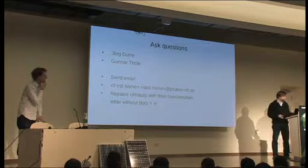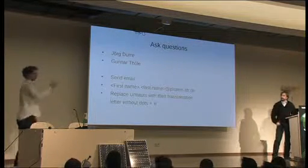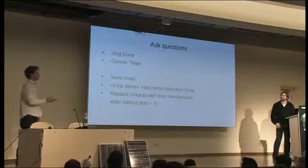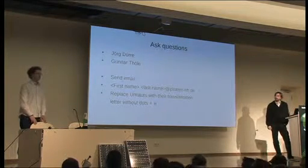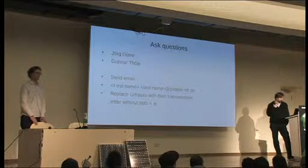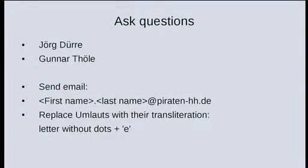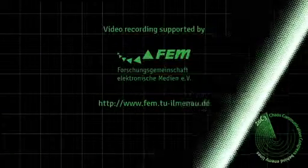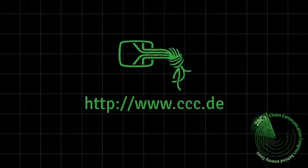That's the end of the talk. If you want to talk to the speakers more, find them in front of the speaker's room. A website called piratenstrom.de is planned where the community can collect resources. Thank you.